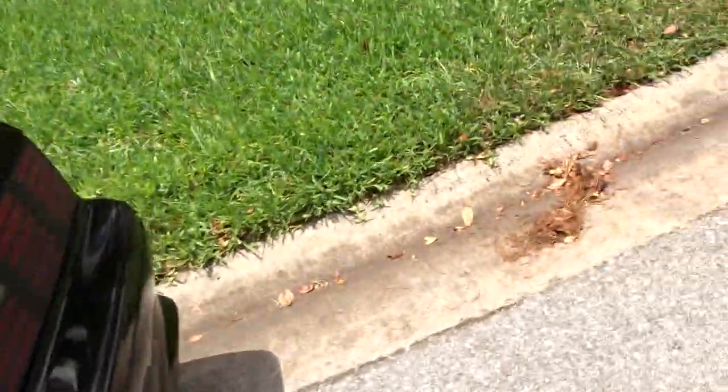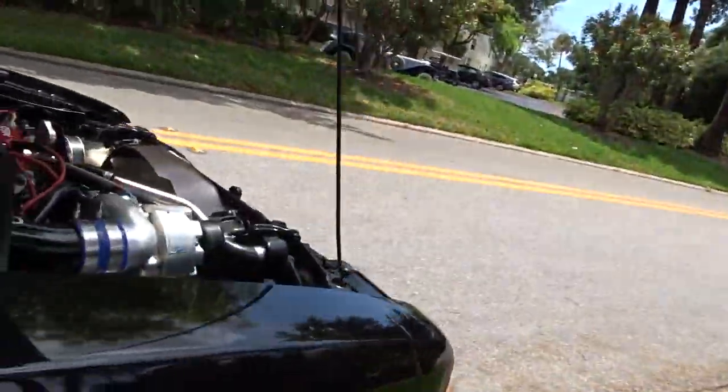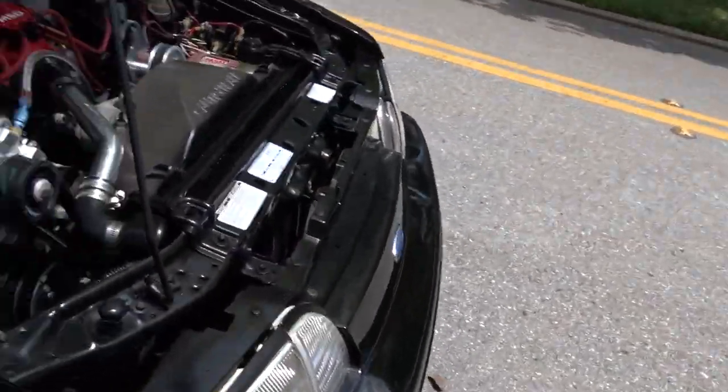We're in a residential neighborhood so we can't do a quarter-mile run, but this thing is very, very fast. We're gonna start it up, but you'll hear it — I won't be able to talk because it makes too much noise.